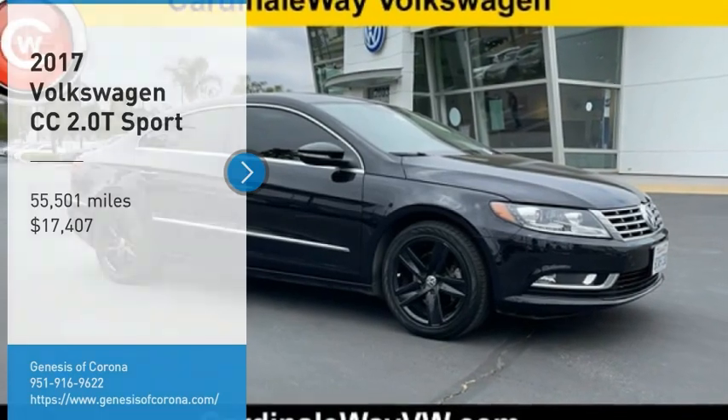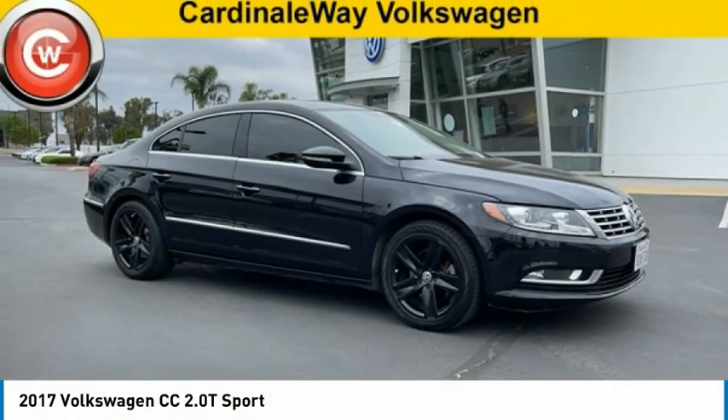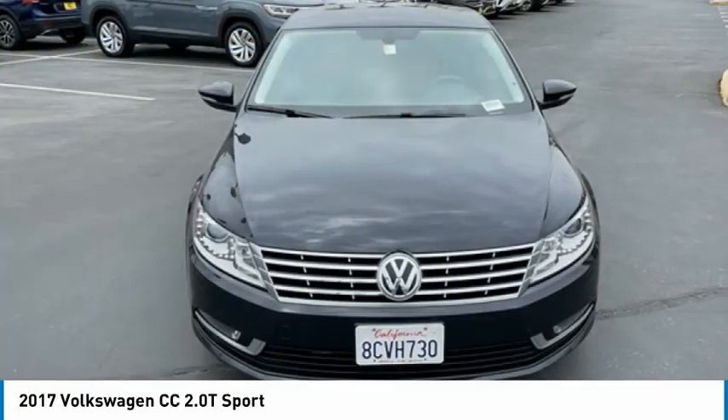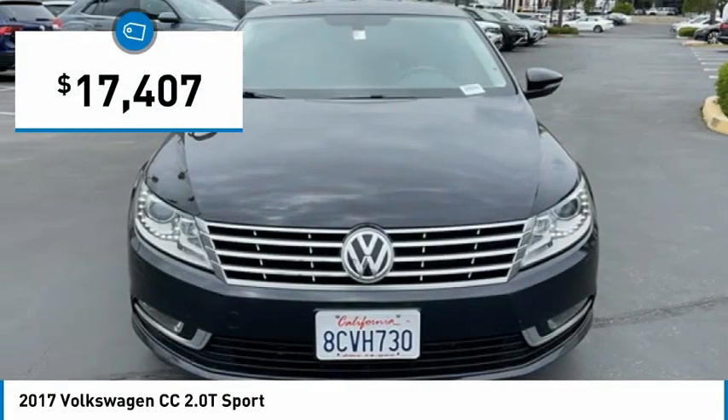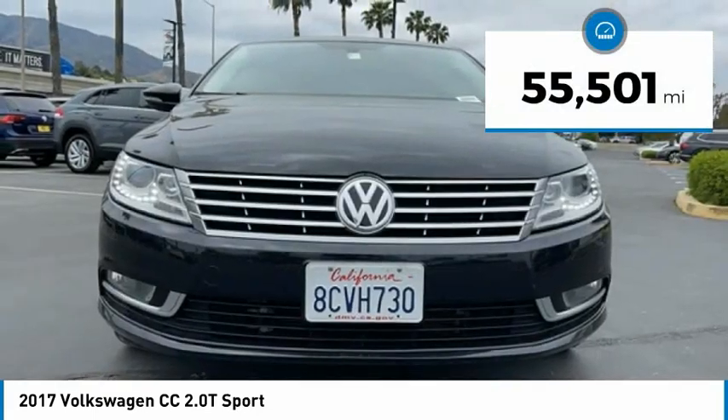Take a ride in the 2017 Volkswagen CC. It's what's on the outside that counts, and it's priced below $20,000. This vehicle has less than 60,000 miles.